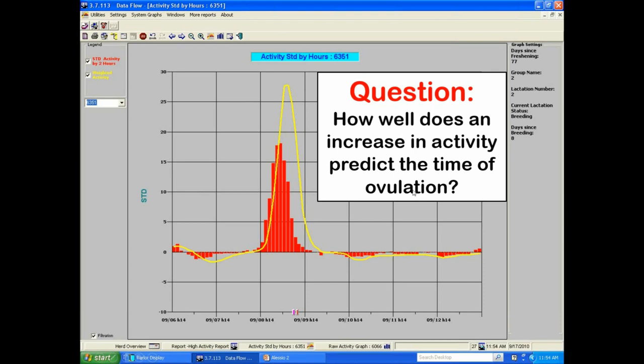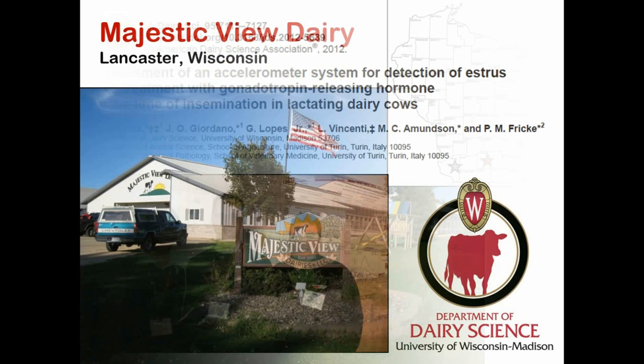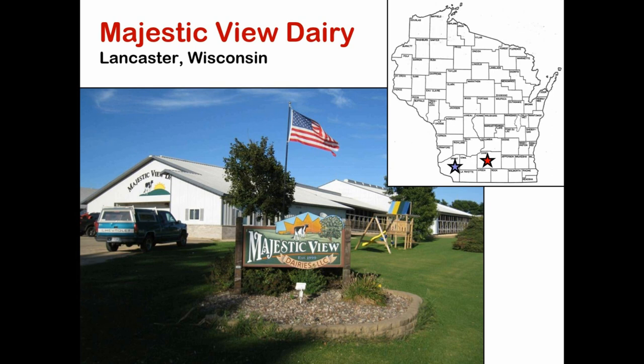The first question we asked was how well does an increase in physical activity predict the time of ovulation. This was published in the Journal of Dairy Science in 2012. A couple of my graduate students worked on the project — it was entitled Assessment of an Accelerometer System for Detection of Estrus. A lot of the research I do at the University of Wisconsin takes place on commercial dairy farms. This is a dairy farm in Lancaster, Wisconsin, about 80 miles from the university in Madison.